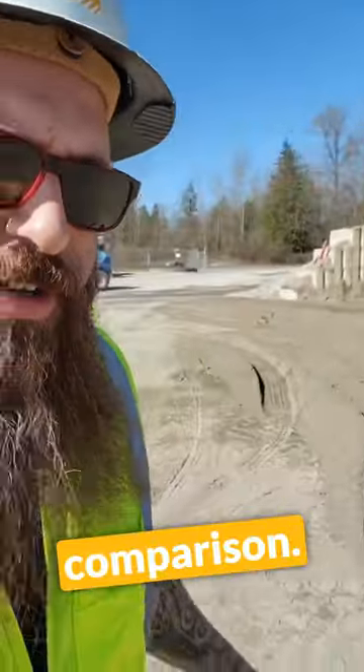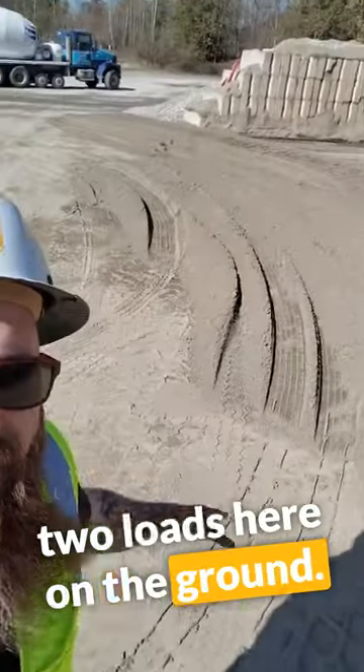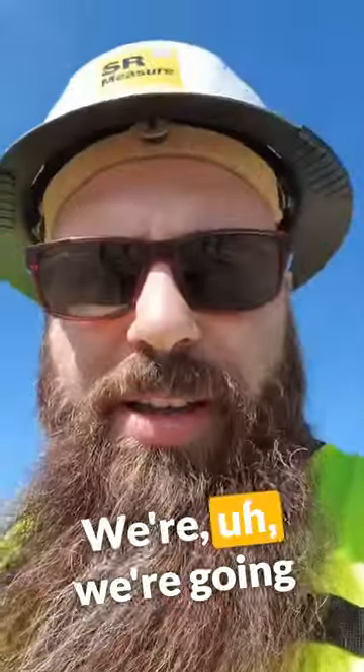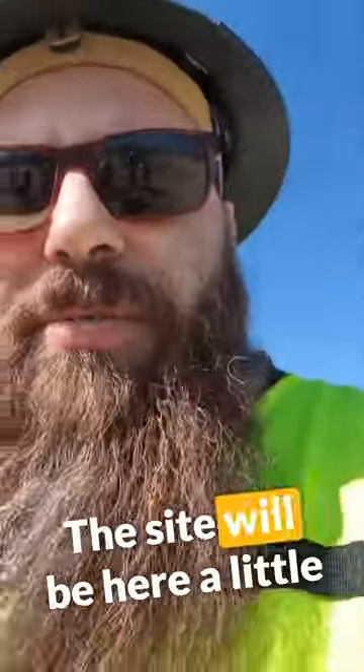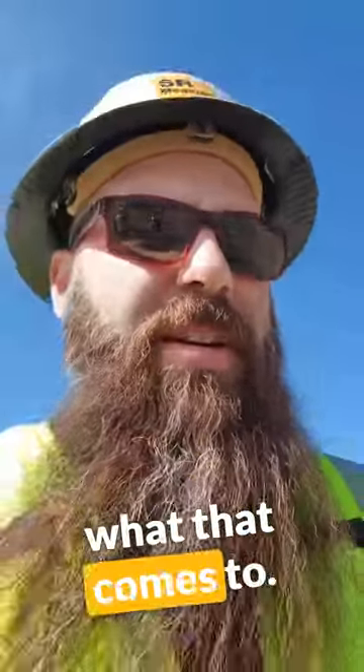We're out here doing a comparison. We just had a truck dump two loads here on the ground. The site will be here a little later — we'll see what that comes to.